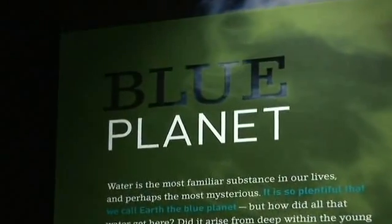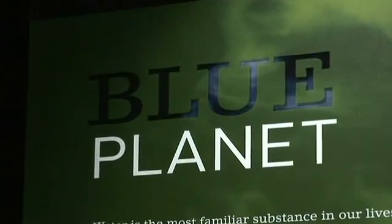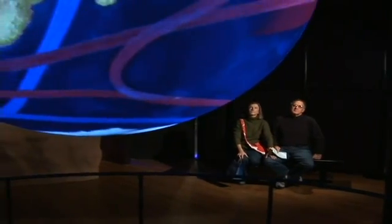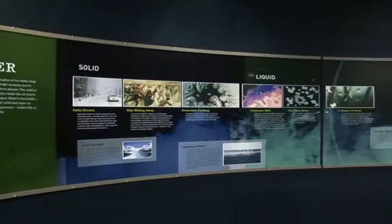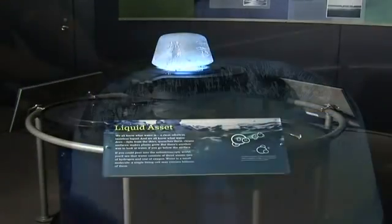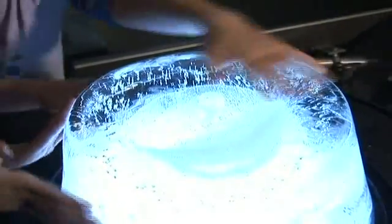The second section is Blue Planet and looks at water from a global perspective. Where did it all come from and how long ago? Water is the only substance on Earth that's found at normal temperature and pressure in liquid, solid and vapor form. We designed a sculpture so that people could touch the water in its three phases.